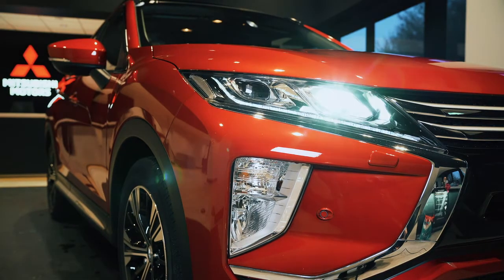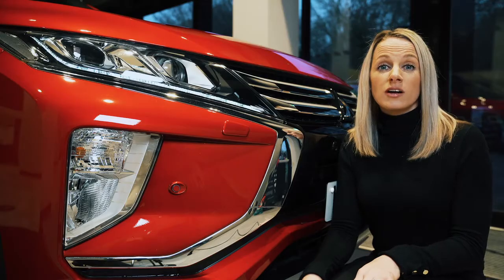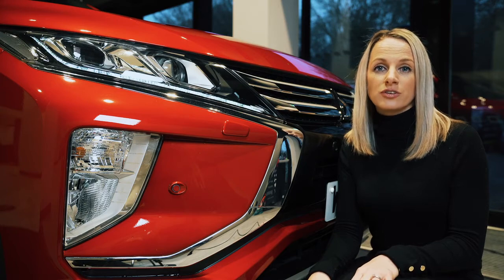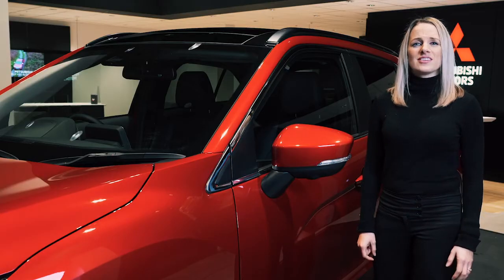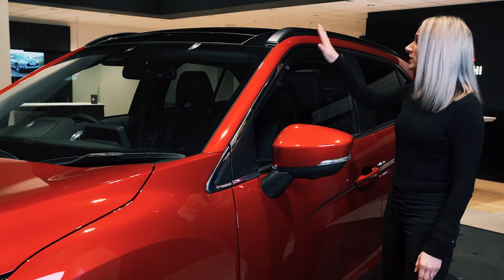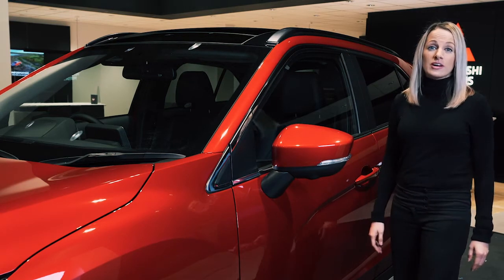Here we have the LED headlights, daytime running lights and also automatic high beam, giving you one less thing to concentrate on when you're driving in the dark. As you can see, this is not your standard SUV — it's been designed with sporty lines, shaping and aerodynamics in mind.